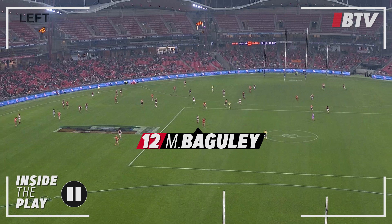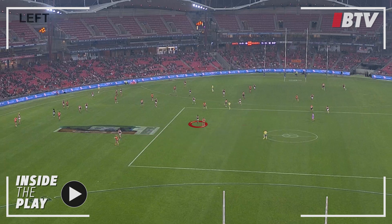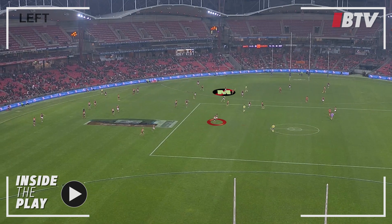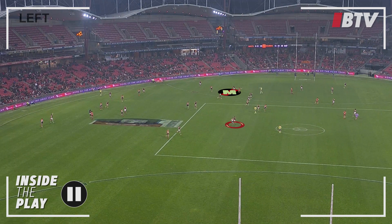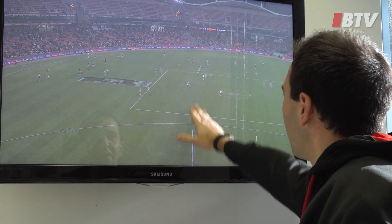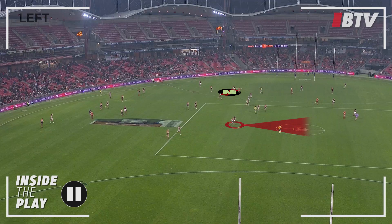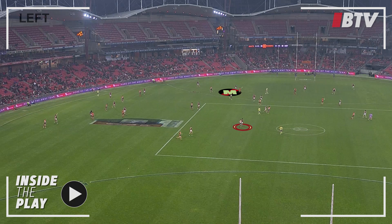He starts here in the corridor. As this play unfolds, we'll just look at the different decisions that he makes. Firstly, we've shifted the ball into Adam Saad on the 45. Baggs is now starting to move to the open side. There's the option here that we might switch it out to the right-hand side of the screen, so Baggs needs to get on the outside to potentially be a target down the line.